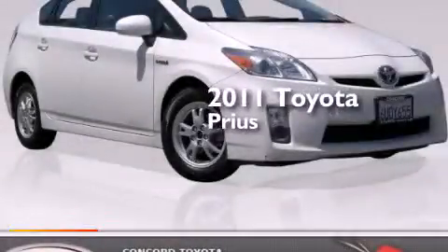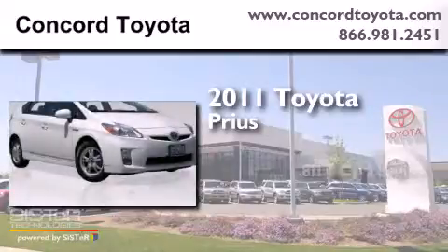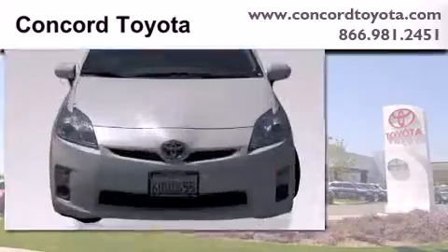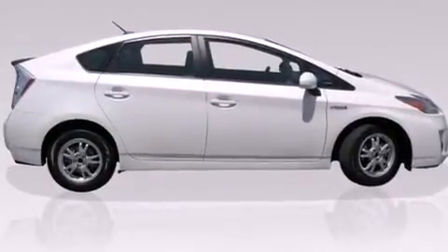This is a certified pre-owned 2011 Toyota Prius. It features a 1.8-liter four-cylinder engine and an automatic transmission. All of the following features are included: full power accessories and a multi-disc CD player.